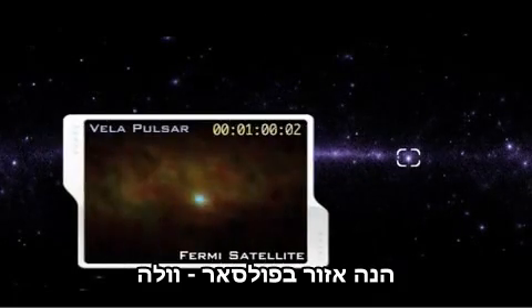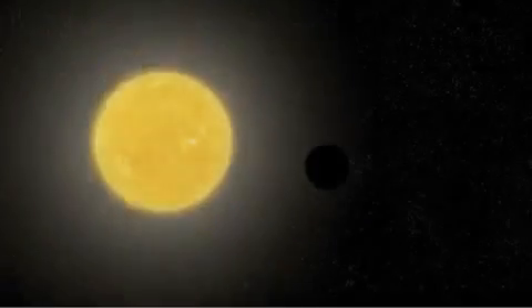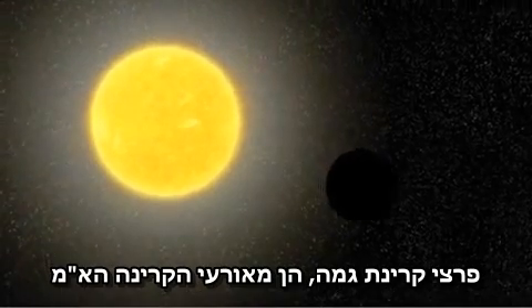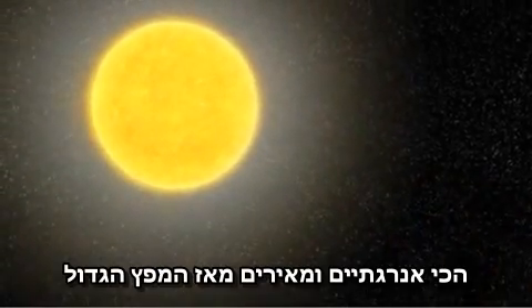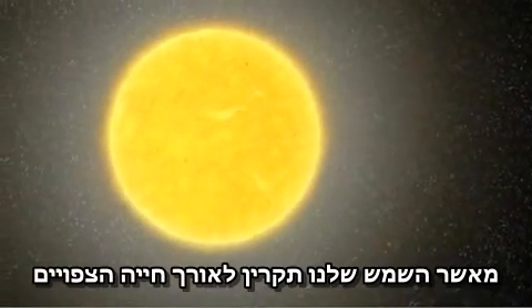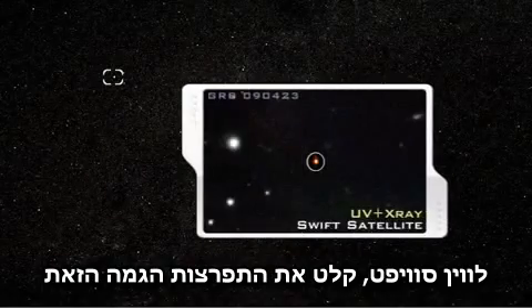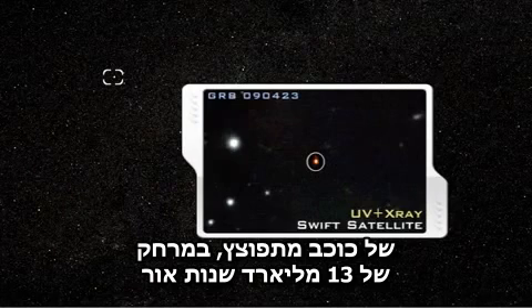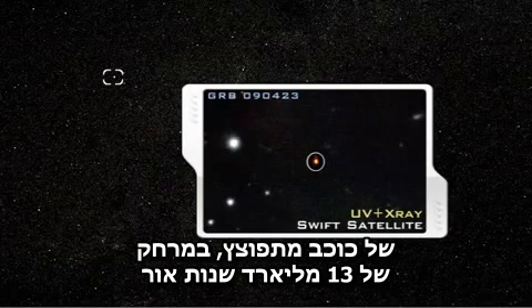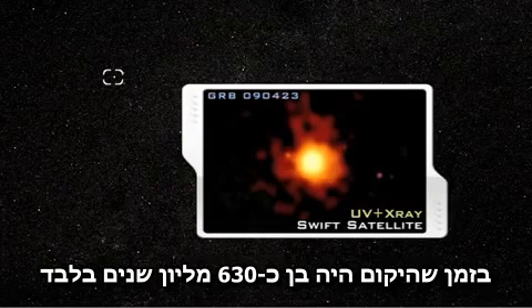This video of the Vela pulsar beams gamma rays every 89 seconds as it rotates. Gamma ray bursts are the most energetic and luminous electromagnetic events since the Big Bang, and can release more energy in 10 seconds than our Sun will emit in its entire 10 billion year expected lifetime. NASA's SWIFT satellite recorded this gamma ray burst of an exploding star 13 billion light years away — among the most distant objects ever detected, when the universe was just 630 million years old.